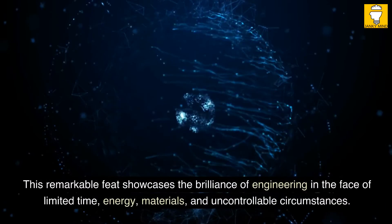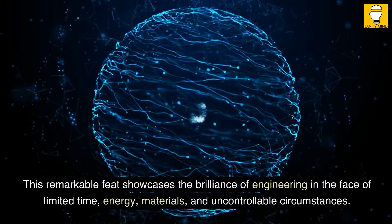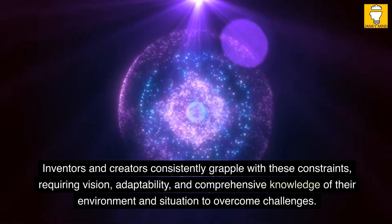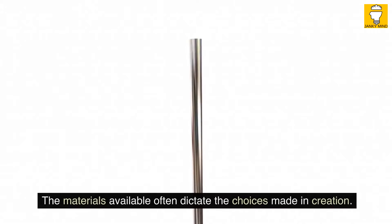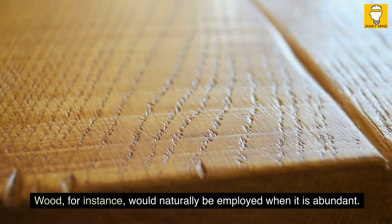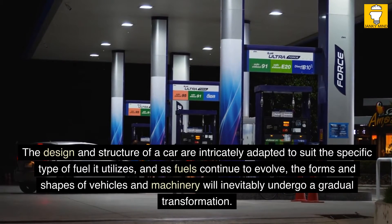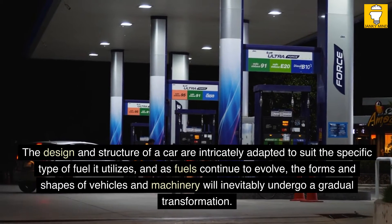This remarkable feat showcases the brilliance of engineering in the face of limited time, energy, materials, and uncontrollable circumstances. Inventors and creators consistently grapple with these constraints, requiring vision, adaptability, and comprehensive knowledge of their environment to overcome challenges. The materials available often dictate the choices made in creation — wood would naturally be employed when it is abundant. The design and structure of a car are intricately adapted to suit the specific type of fuel it utilizes, and as fuels continue to evolve, the forms of vehicles and machinery will inevitably undergo gradual transformation.